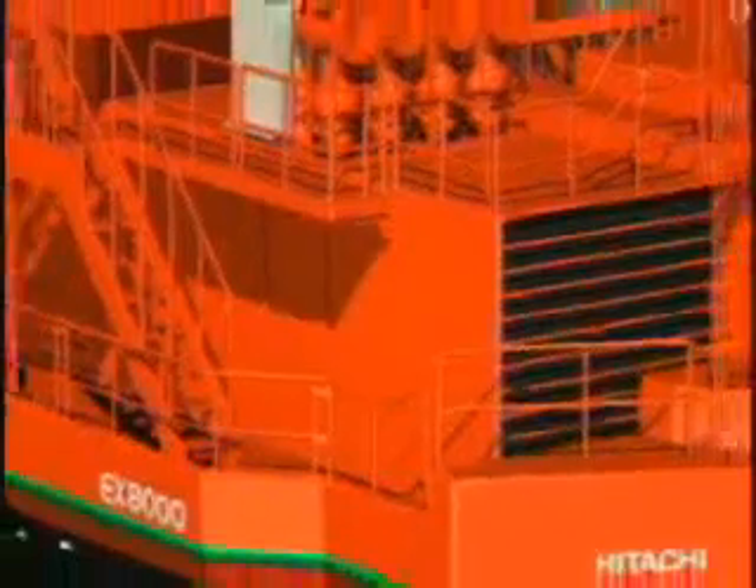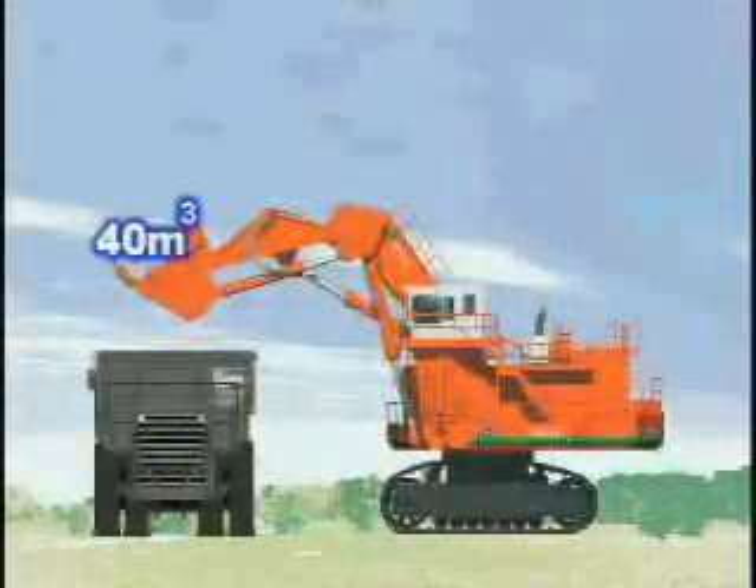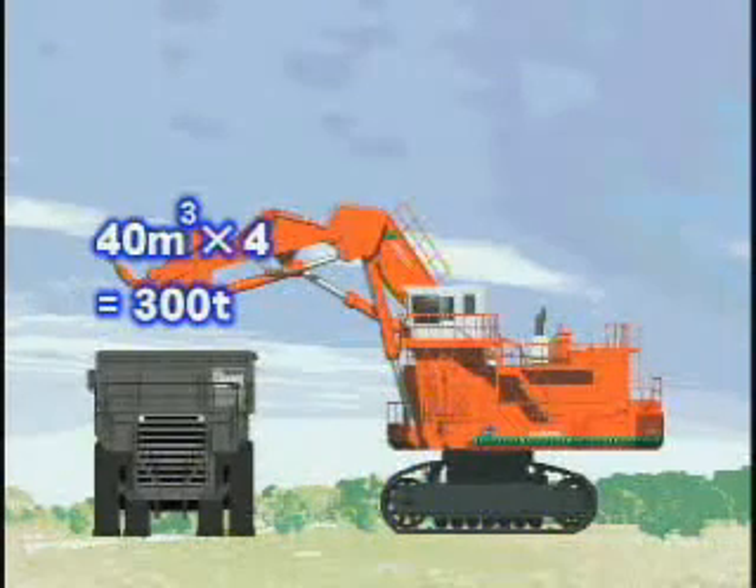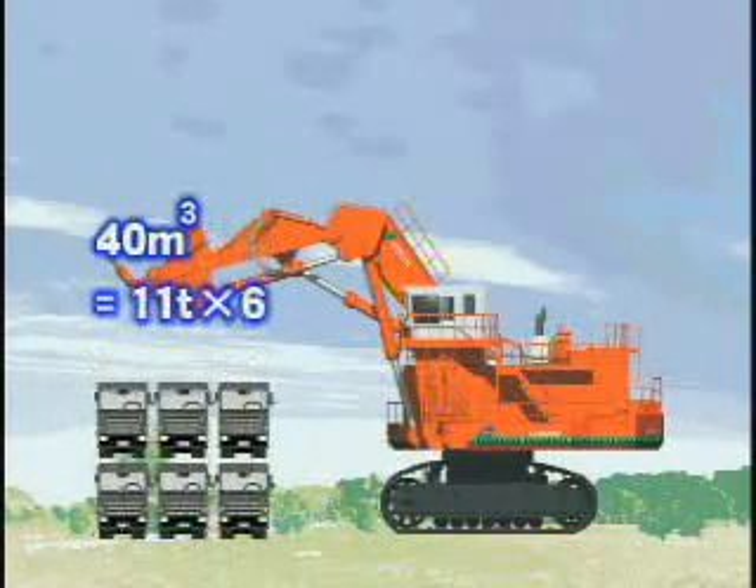The EX-8000 benefits from Hitachi's field-proven giant series. The development concept is a perfect match for 300-ton class dump trucks working at large mines. Bucket capacity is 40 cubic meters. It can load a 300-ton class dump truck with four passes, or load six 11-ton dump trucks with one pass.